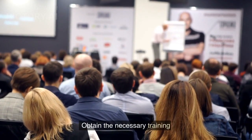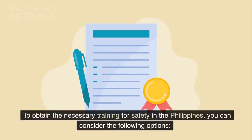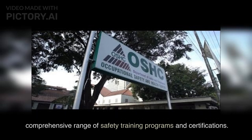Step 1: Obtain the necessary training. To obtain the necessary training for safety in the Philippines, you can consider the following options. The Occupational Safety and Health Center, or OSHC, offers a comprehensive range of safety training programs and certifications.